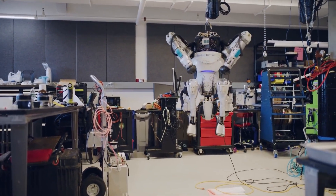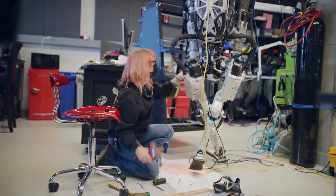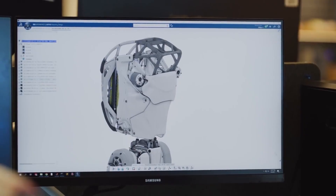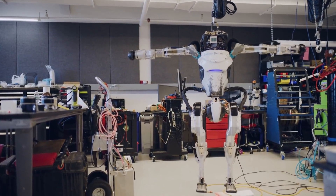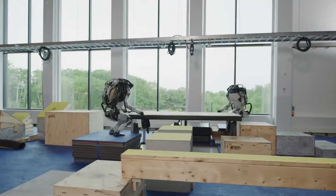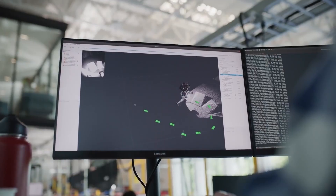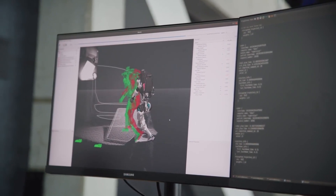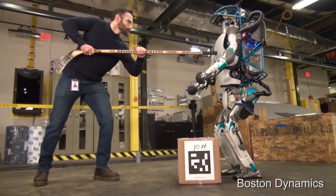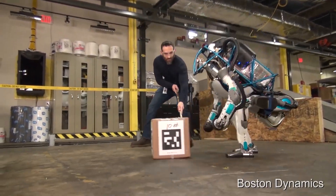It helps them walk on rough terrain and keeps them balanced when pushed. The robot comprises 28 hydraulic actuators placed in the legs, arms, back, and neck for flexible movement and balance. This robot is highly adaptive and improves behaviors based on its vision and by repeating parkour exercises. This doesn't require detailed pre-programming; however, small behaviors are predefined and can be applied based on the environment.